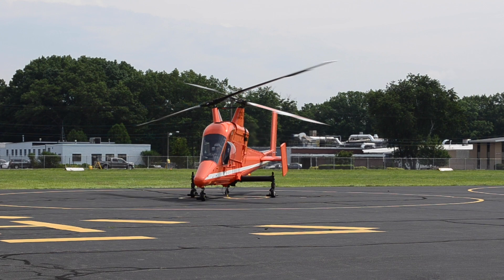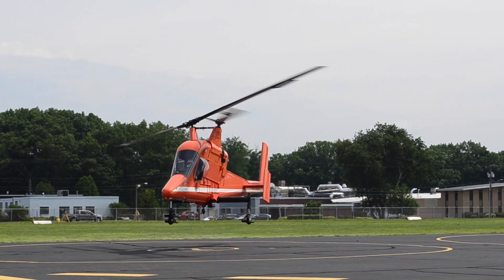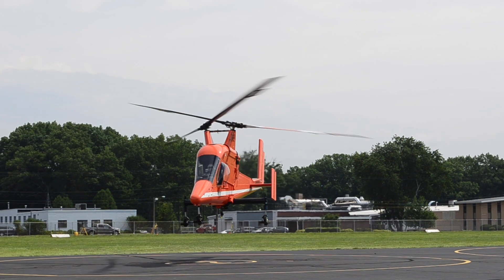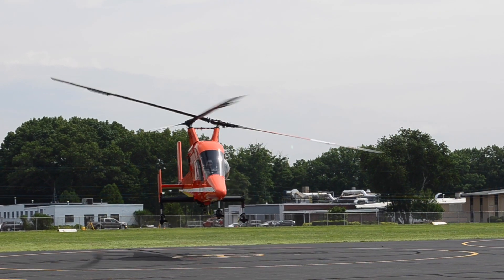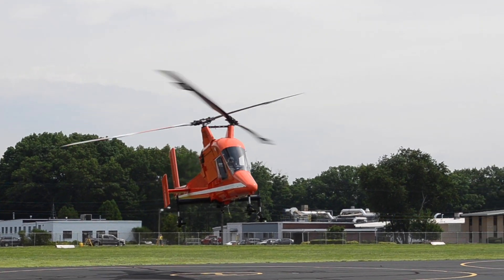Heavy Lift Helicopter Pioneer Kaman is advancing plans for a new unmanned production version of its K-MAX rotorcraft. The company says the new model is set to meet demand for a variety of commercial and military missions that are not well suited to manned aircraft.